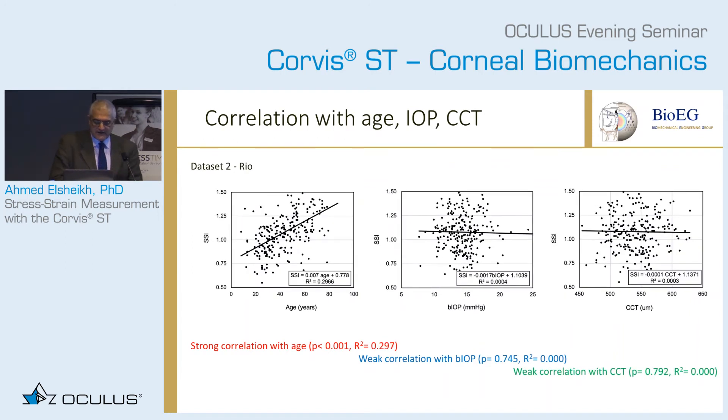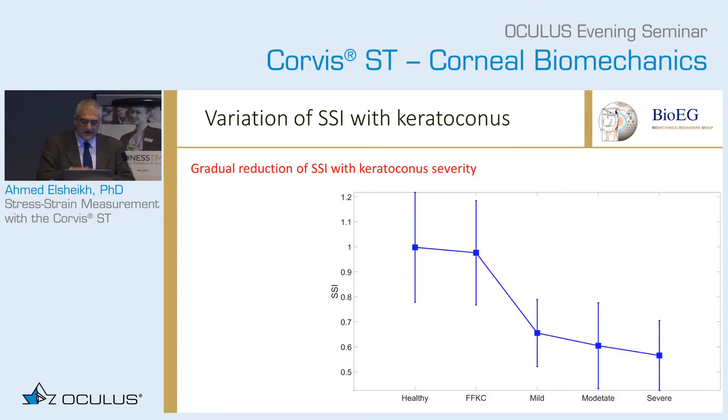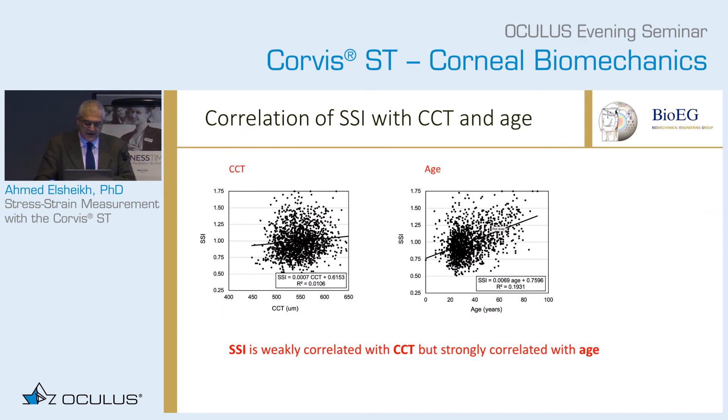With the second dataset you get the same results — strong correlation with age, very little dependence on BIOP and CCT. We then did a big study of slightly more than 3,000 patients from across the world. One interesting finding is that we can see the SSI dropping slightly from healthy to forme fruste keratoconus, then a big drop from FFKC to mild, moderate, and severe keratoconus. These results are quite good, and we're getting the same trends for SSI against CCT and against age as for the smaller groups.